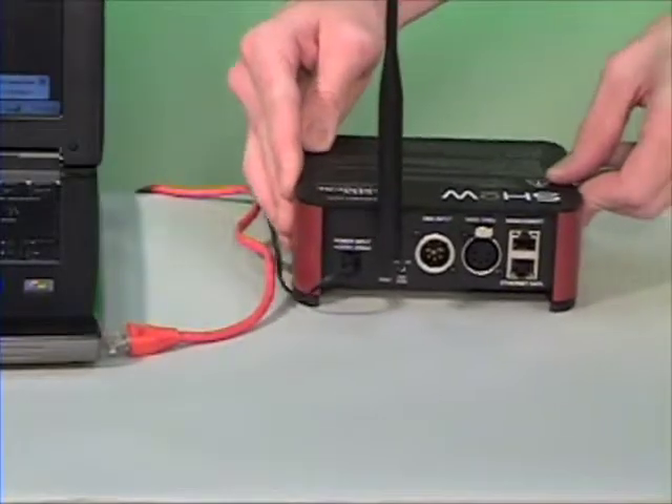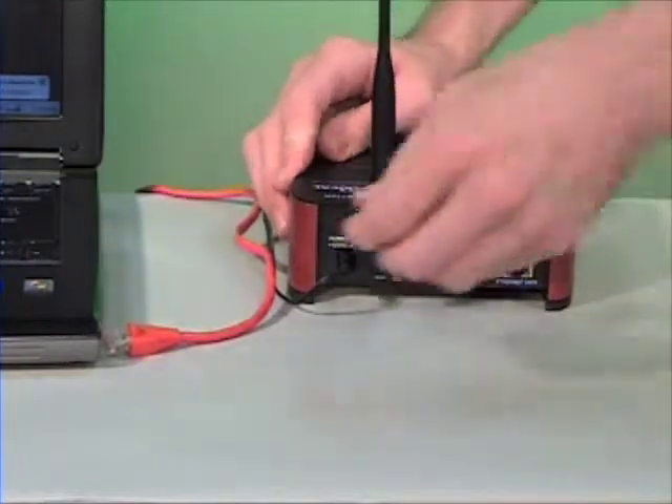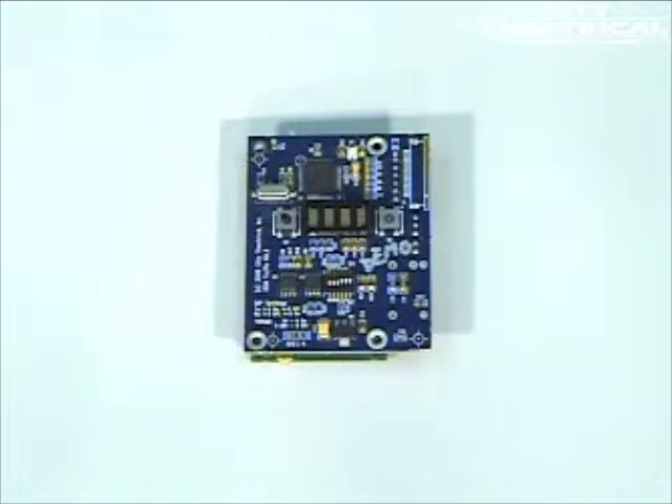The ShowDMX transmitter is provided with an RJ45 connector and additional processing capacity to allow ACN and ARTNET implementation. The ShowDMX OEM receiver is a miniature receiver PCBA for installation in other equipment or for use in custom designs.